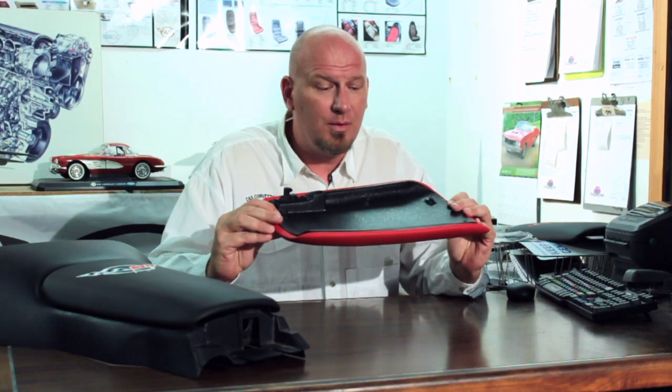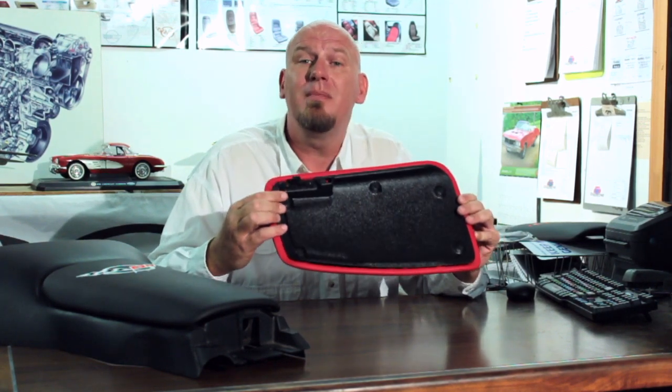So we tooled up here in the state of Florida and we make the entire console door — the base, the trim plate, we even make the hook, and it's installed when it comes to you. So you don't have to do anything other than four screws to switch them out.